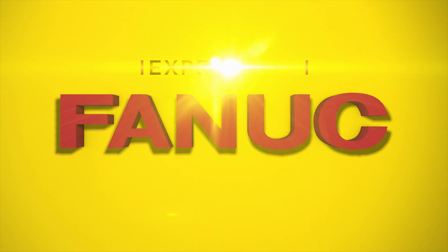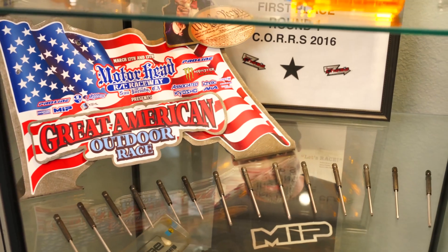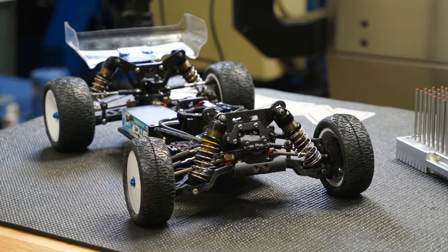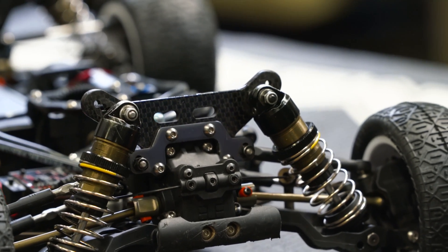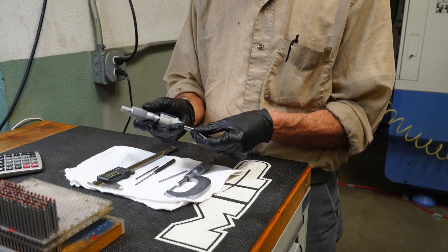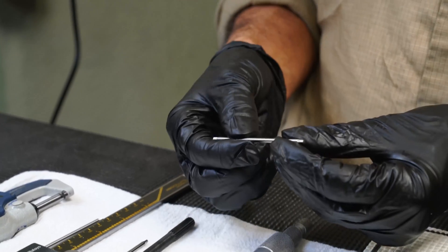Since 1978, Moore's Ideal Products, or MIP, has designed and manufactured parts and tools for high-performance, radio-controlled race cars. A recent increase in demand for their world-renowned hex wrenches pushed MIP to design a way to increase part production without sacrificing production or development of other products.